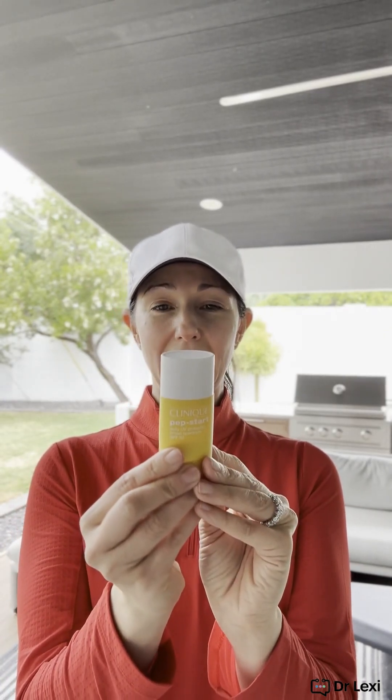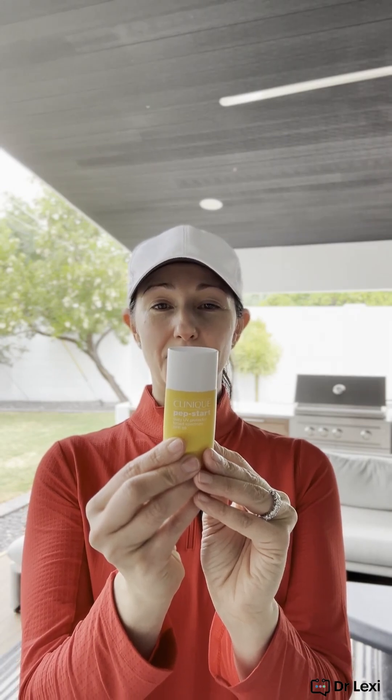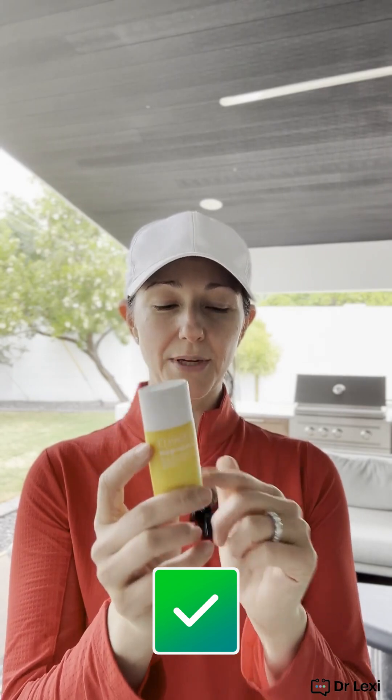This one here is nice for the face — it's called Pep Start by Clinique. It has zinc oxide 4.0% and titanium dioxide 6.3%. It has a nice little sheerness to it, pretty light — mineral sunscreen. My absolute favorite for pregnant individuals is the brand Glowbiotics in general, and this particular one for the face.